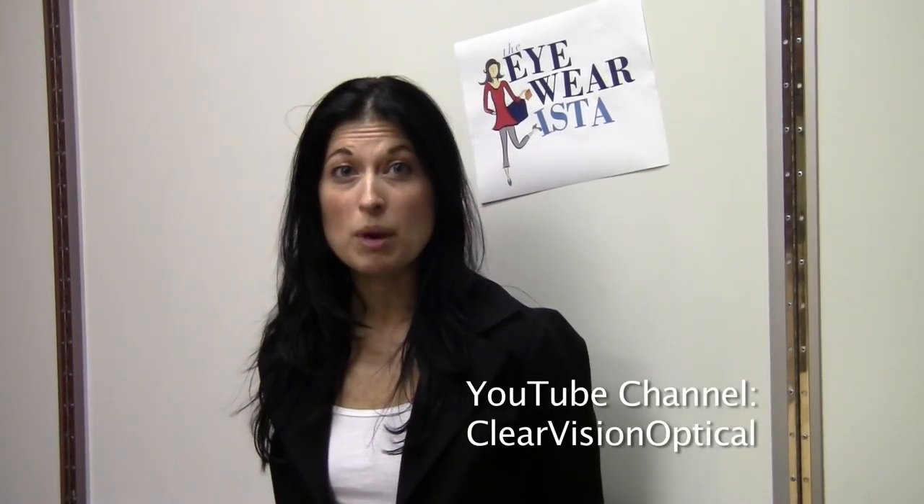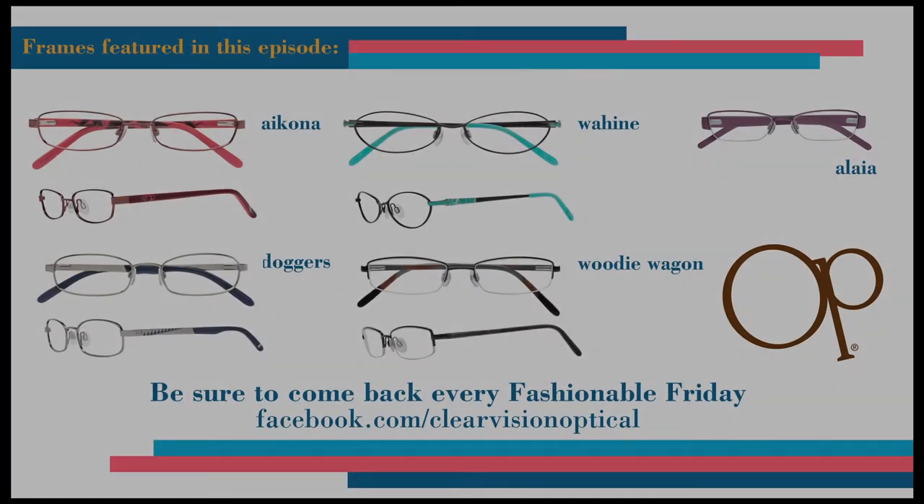And that wraps up today's Eyewear E-Stuff. For more information on any of the styles shown here today, please visit cvoptical.com. You can also subscribe to ClearVision's YouTube channel to watch past Eyewear E-Stuff episodes. Have a great weekend — see you next Fashionable Friday. Cheers!